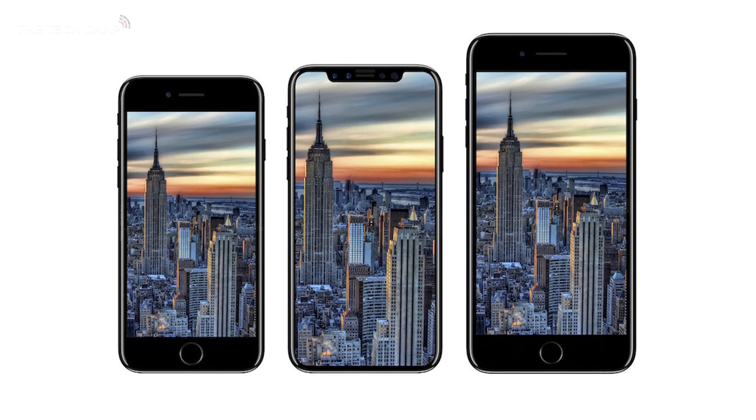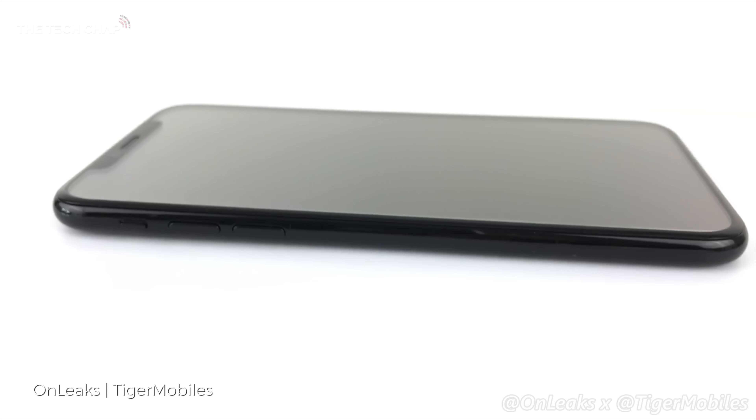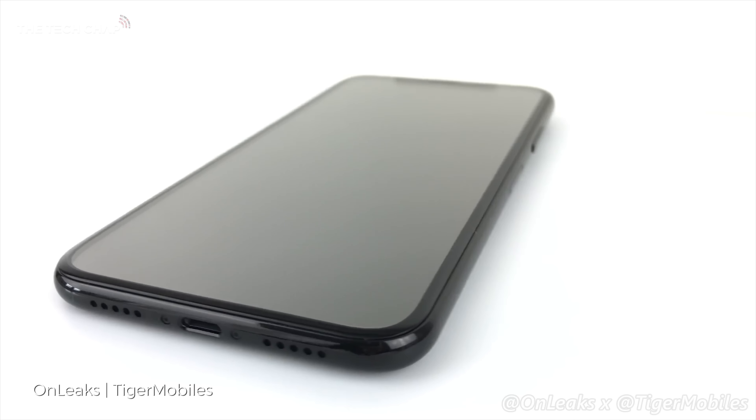The other most obvious change is the absence of the famous home button and fingerprint reader, which is now expected to be built into the display itself, allowing Apple to keep the bezels super thin all the way around. And of course there's also no sign of the headphone jack either, but it would be odd to see Apple make a U-turn on this so quickly anyway.